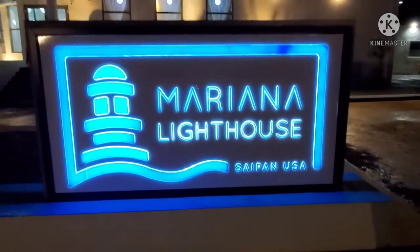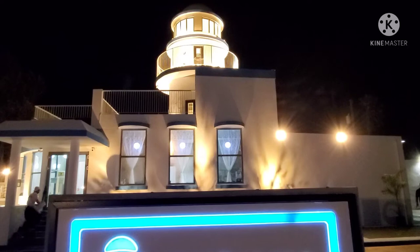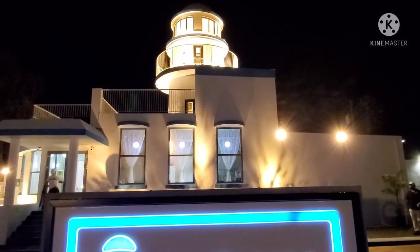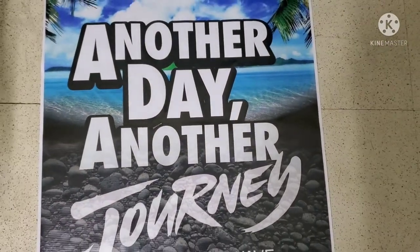The Mariana Lighthouse, white walled, high and beautifully built on Navy Hill, Saipan. Another day, another journey.